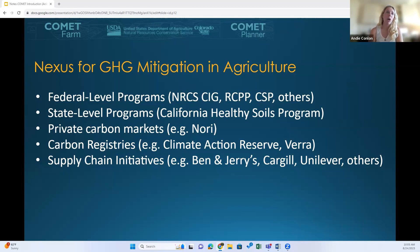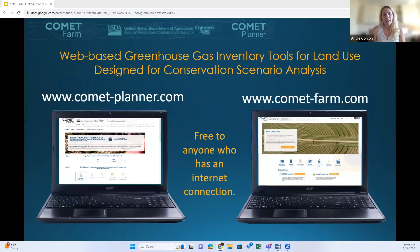In terms of federal-level programs, we are and will be seeing an uptick in users who plan to use the Comet tools for their partnerships for climate smart commodities projects. I'll be sending a link to a survey in my follow-up email to help the Comet team support the influx of new users. Both Comet Farm and Planner are web-based greenhouse gas inventory tools for land-based systems designed for conservation scenario analysis. Comet Planner is also accessible through Comet Farm.